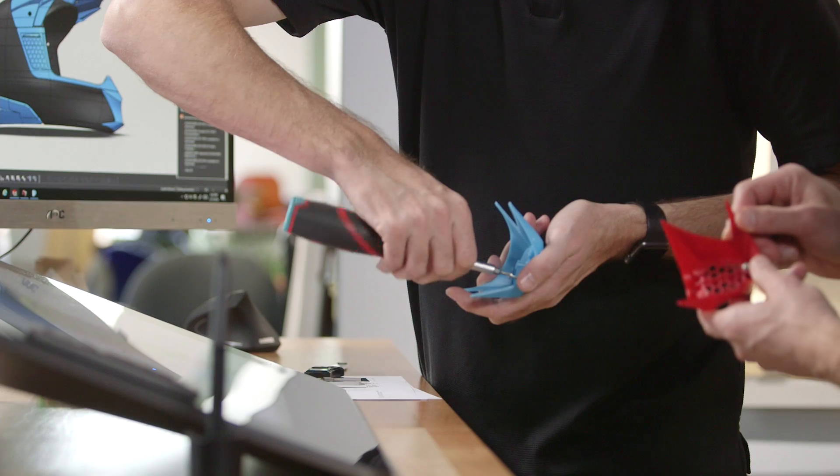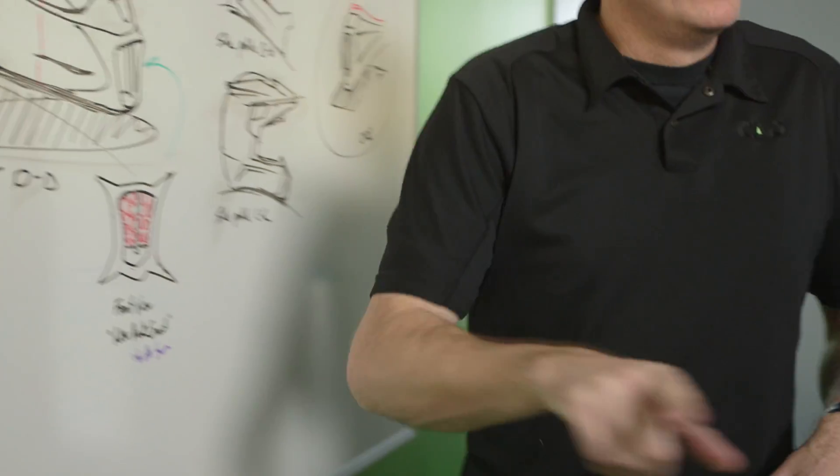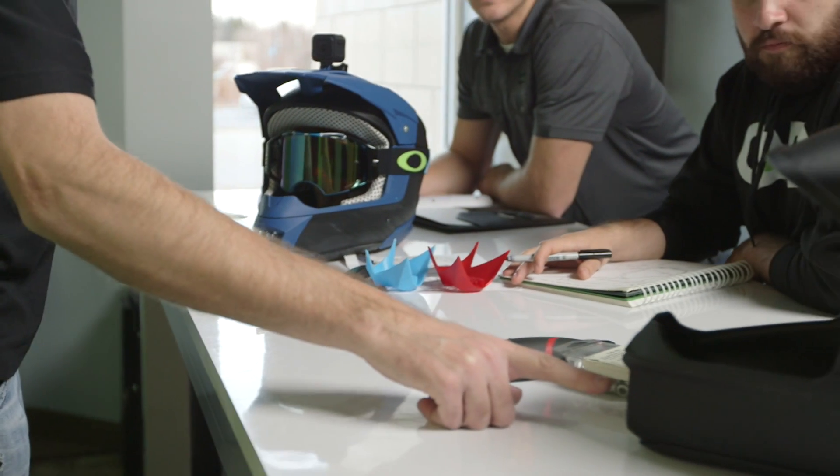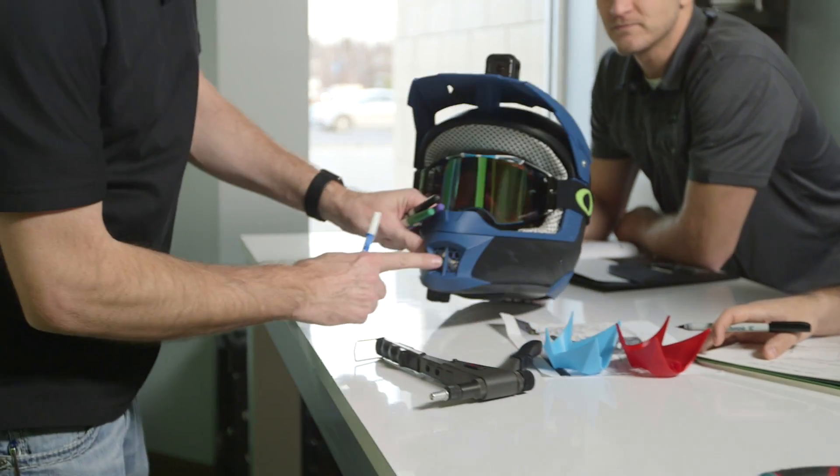We print parts now on a daily basis — it's actually part of our design process. The key to fast-track product development is getting these physical samples in front of our customers as soon as possible. We're able to get brand new iterations done in a matter of hours.